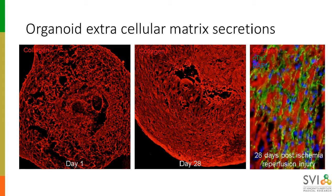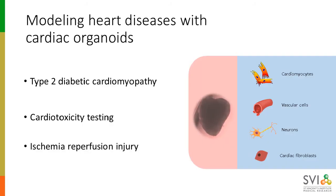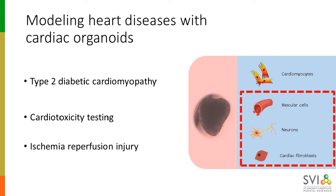Engineering the organoids is only the first step — their purpose is to be used as models of human heart disease and for drug screening. I'd like to talk through three heart disease models that we've been working on using these cardiac organoids: first, a model of type 2 diabetic cardiomyopathy; second, a brief cardiotoxicity model based around the commonly used chemotherapy drug doxorubicin; and third, a model of ischemia reperfusion injury. Importantly, we have excellent evidence from clinical studies indicating that non-myocytes — such as the vasculature or the cardiac autonomic nervous system — play really important roles in the pathogenesis of all of these diseases.